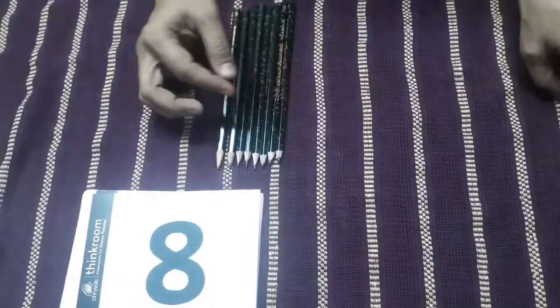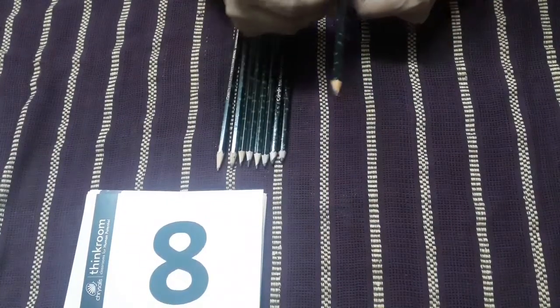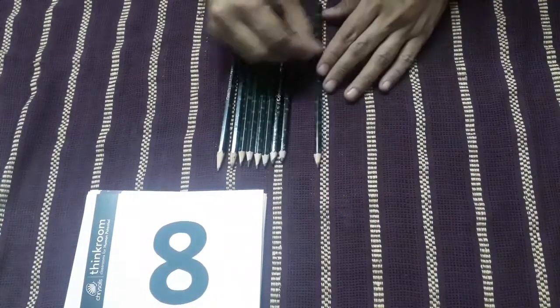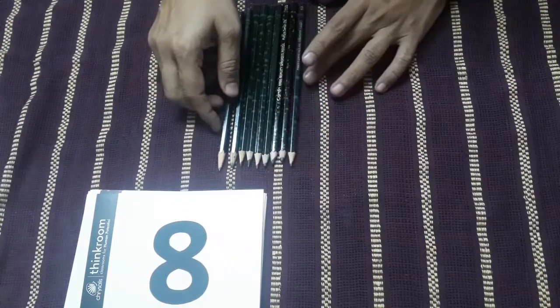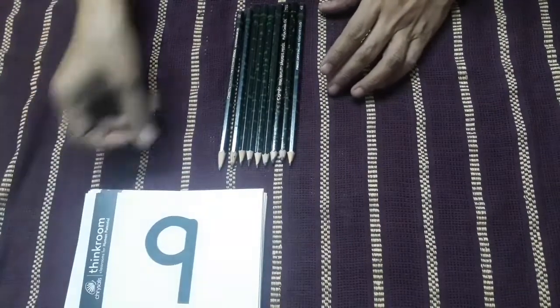After I have eight pencils and I will be having one more pencil — children, what will come after number eight? It will be nine and we will get nine pencils.